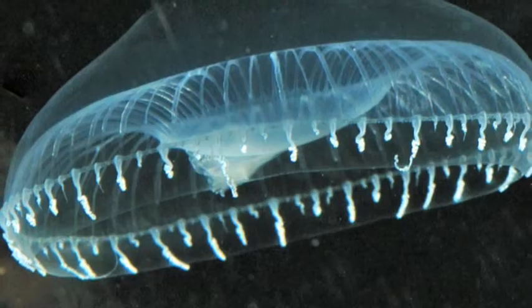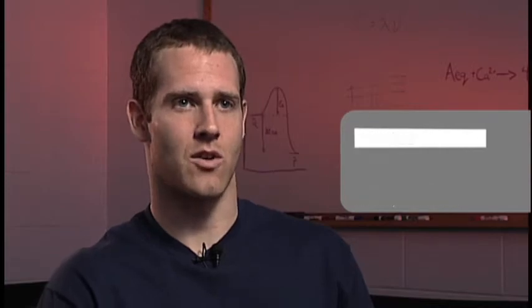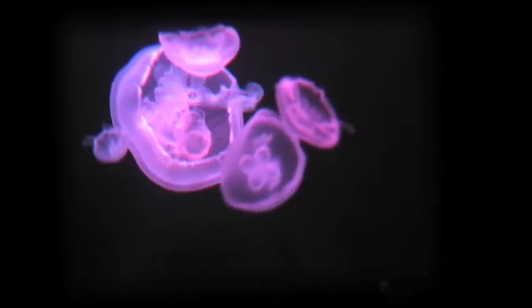What I do is engineer proteins from glow-in-the-dark jellyfish — they're called bioluminescent jellyfish. I engineer them to be of different colors and different stability; not the jellyfish themselves, but the proteins that make them glow. Those are used for various analytical labels in different fields of science. My research specifically works with a protein found in jellyfish called ICORN, and we use it as a biosensor by detecting the light it gives off.